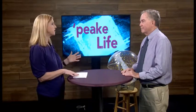Thank you. The planetarium is in its 55th year here in the city. Can you talk a little bit about your time at the planetarium and some of the changes you've seen over the years?